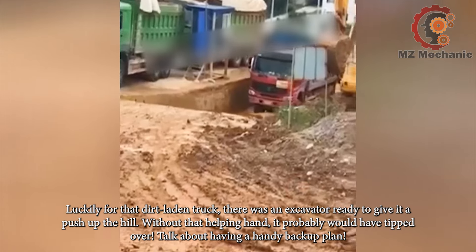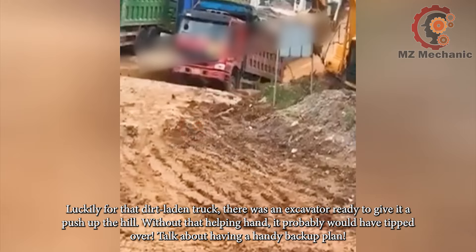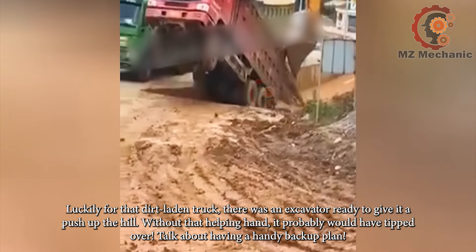Luckily for that dirt-laden truck, there was an excavator ready to give it a push up the hill. Without that helping hand, it probably would have tipped over. Talk about having a handy backup plan.